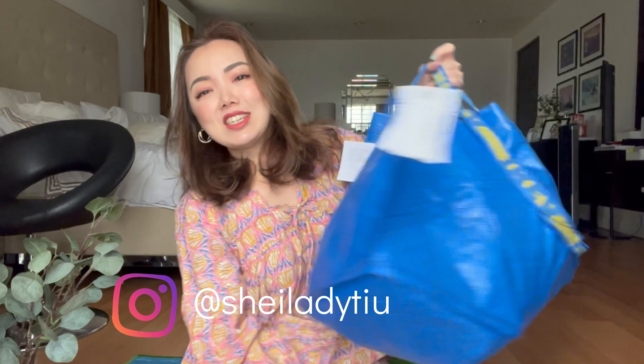Hey guys, thank you for clicking this video. I'm Sheila for Sheila & Steph, and today if you want to know what's inside this bag — my Ikea haul — just keep on watching.